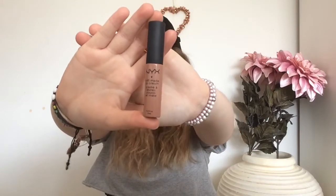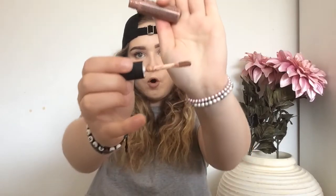Next we have another liquid lipstick — this is the NYX Soft Matte Lip Cream and this is in the shade London. It's an orangey, brownie, pinky, nude color. It's really nice and comfortable on your lips, but it doesn't last as long as the Kylie lip kit and you can feel it more on your lips.